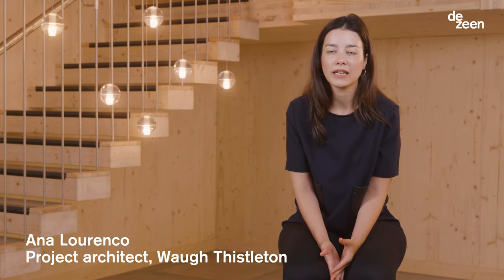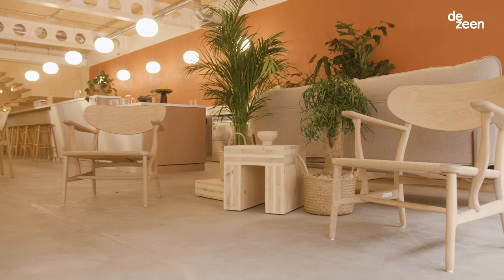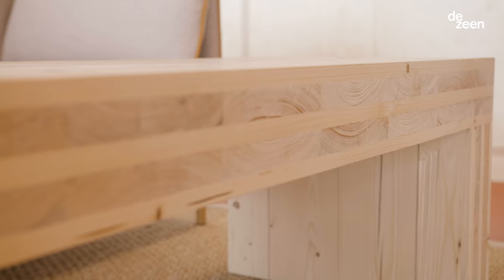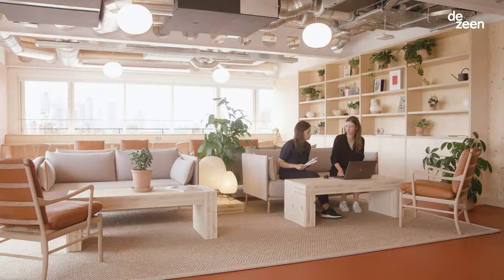Because it's a natural material you can smell it, you can feel it, and in terms of acoustics as well it has great benefits. Material efficiency was really important for us when we were designing the building — for instance, the cross-laminated timber offcuts were used for furniture items.